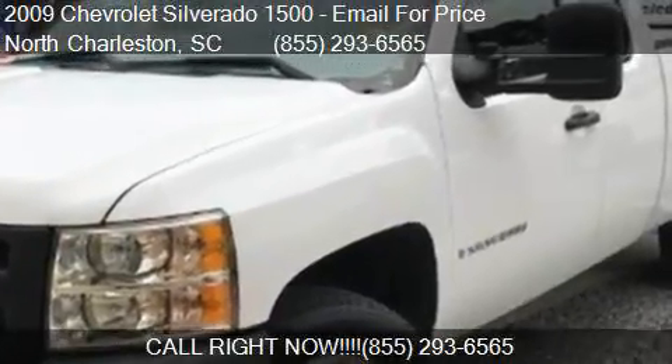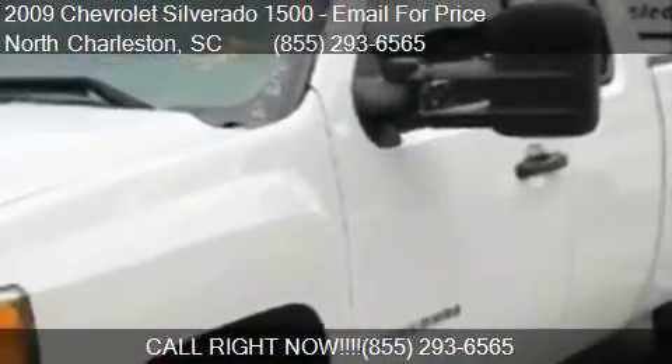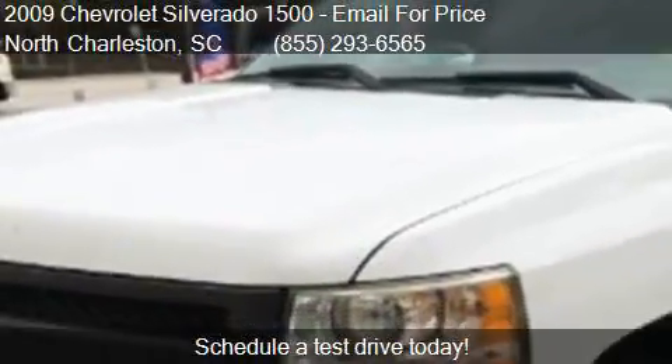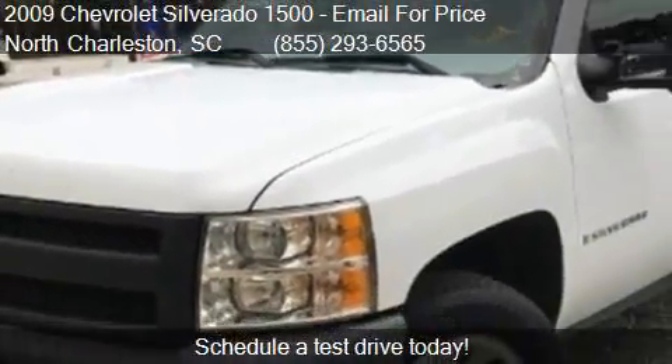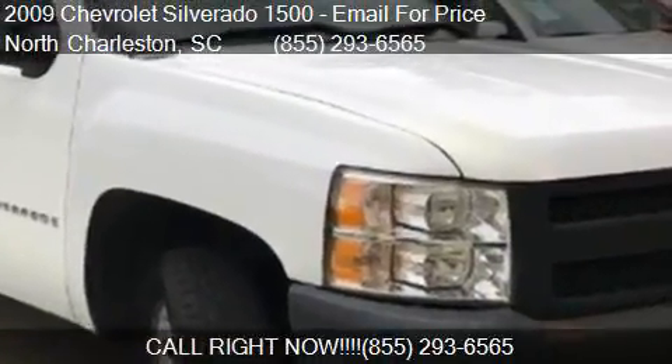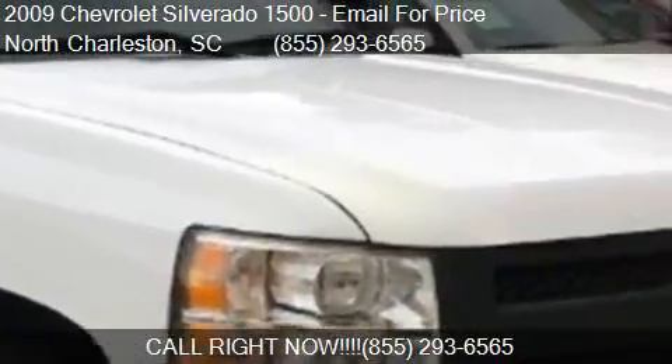This 2009 Chevrolet Silverado 1500 is offered by Northwoods Automotive. This vehicle has just over 198,627 miles and could be yours today.